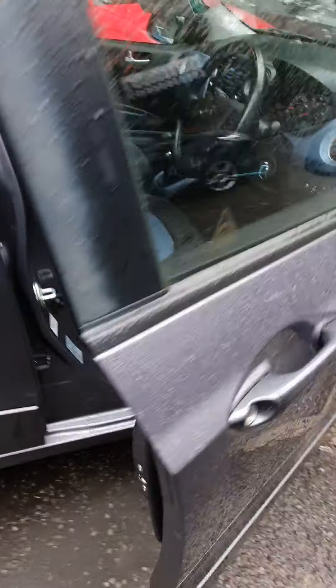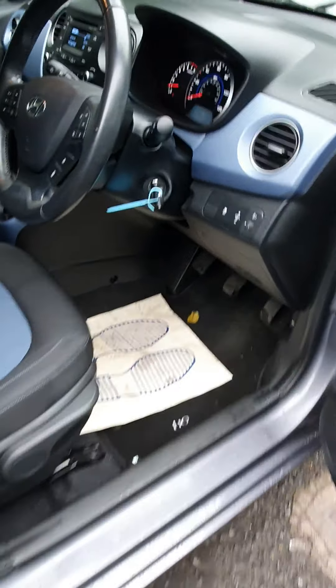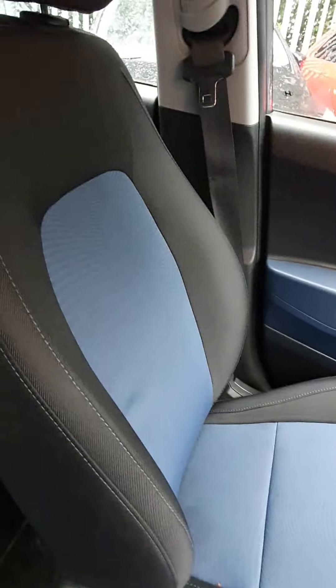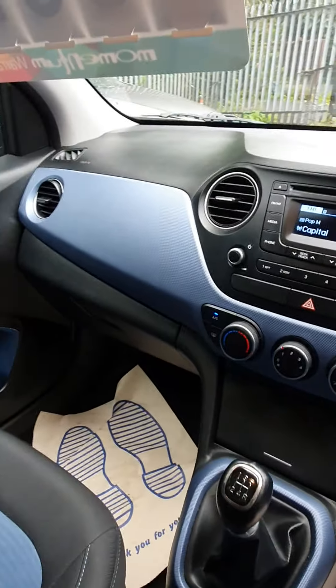On to the interior - we did have a test drive in this car today which is why the mats are a little bit dirty, but it will benefit from a full valet before it comes out to you. Apart from that, the car had a fresh valet when it came into stock and is just as clean as when it came in.